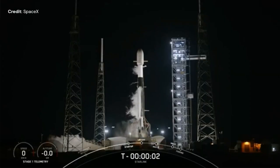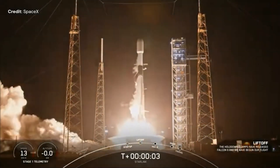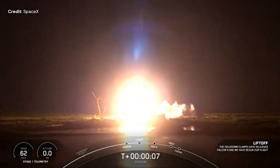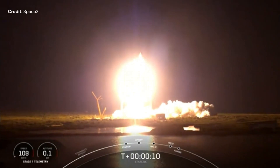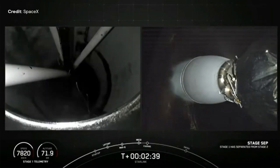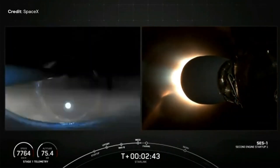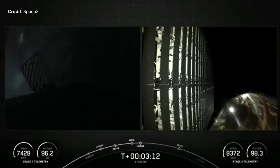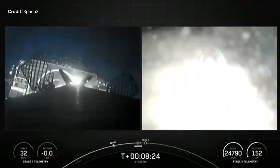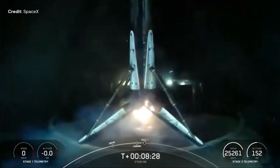November 28th, SpaceX launched 23 Starlink V2 mini satellites to circular low Earth orbit at 530 km altitude and 43 degree inclination, for mission group 6-30, on board a Falcon 9 Block 5 from Space Launch Complex 40 at Cape Canaveral Space Force Station in Florida. The first stage landed 612 km downrange on the drone ship 'Just Read the Instructions', for its 17th time.